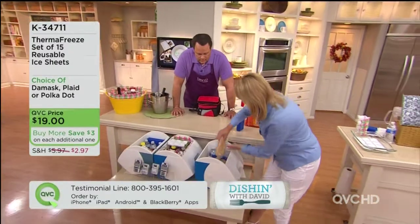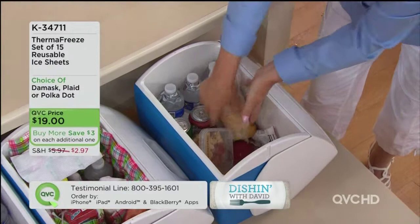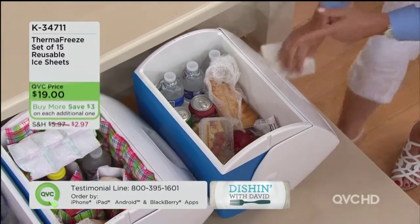But what happens — the ice melts, and then what happens is you get a wet, soggy mess. Nobody's going to want to eat that. Now that's an exaggeration, but if you actually do have a lot of ice in there and it melts, that's what's going to happen.